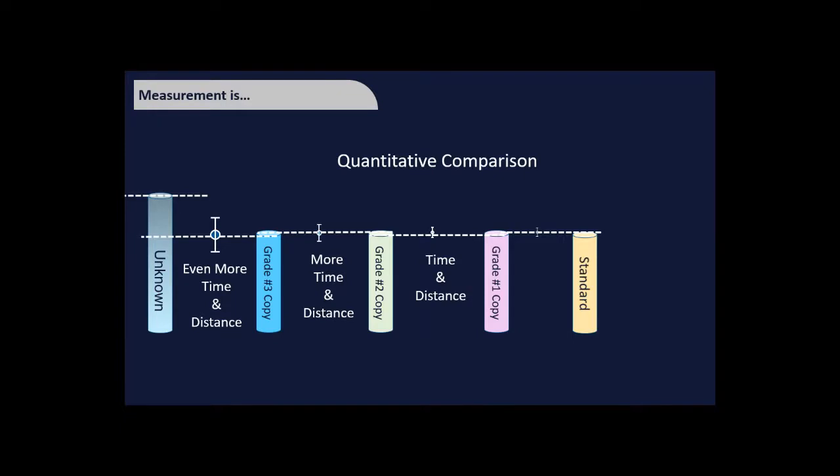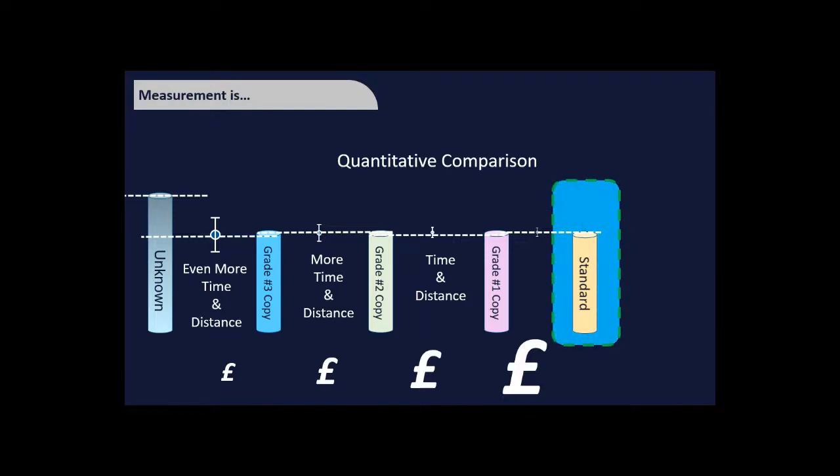As you get further from our master standard, you accumulate more uncertainty. You might want only the best, but going straight to NPL is very expensive. Most of the time you don't need to know the size of your piece of paper to sub-millimetre accuracy, so a standard ruler further down the calibration chain will suffice.